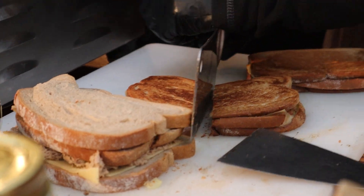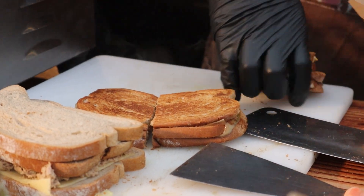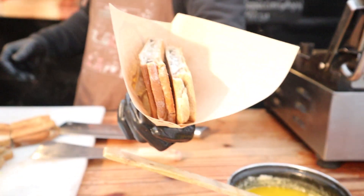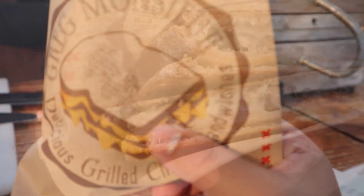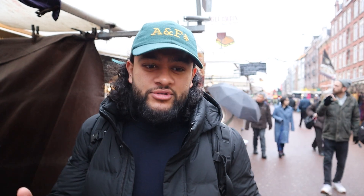Cheese is intertwined with Dutch history. Edam cheese for around 400 years was the most popular cheese in the world, because the natural wax it was made in acted as a preservative and allowed it to be exported around the world before refrigeration. So Edam cheese, which was Dutch, was once upon a time one of the most famous cheeses in the world. And everyone knows Gouda cheese — we have it in our supermarkets across the UK and across Europe.